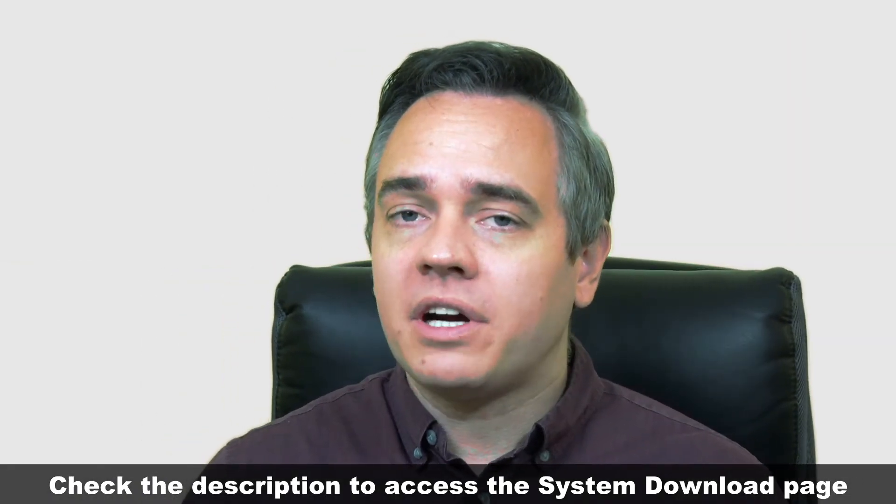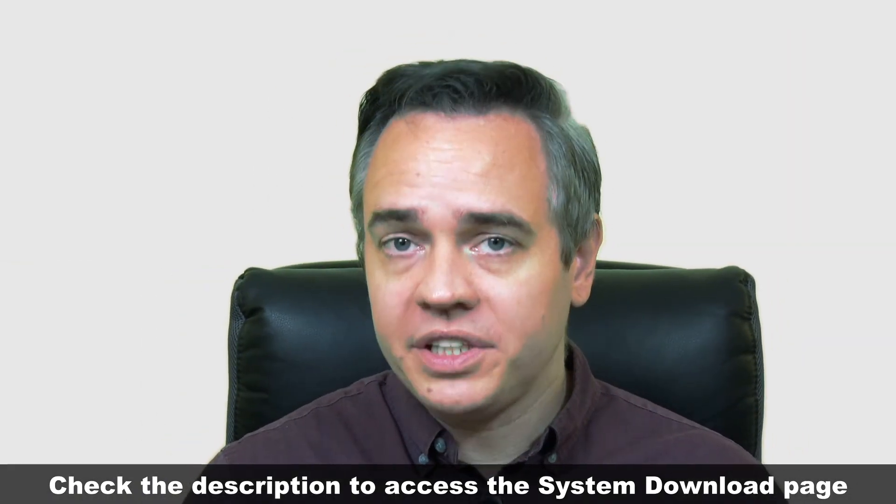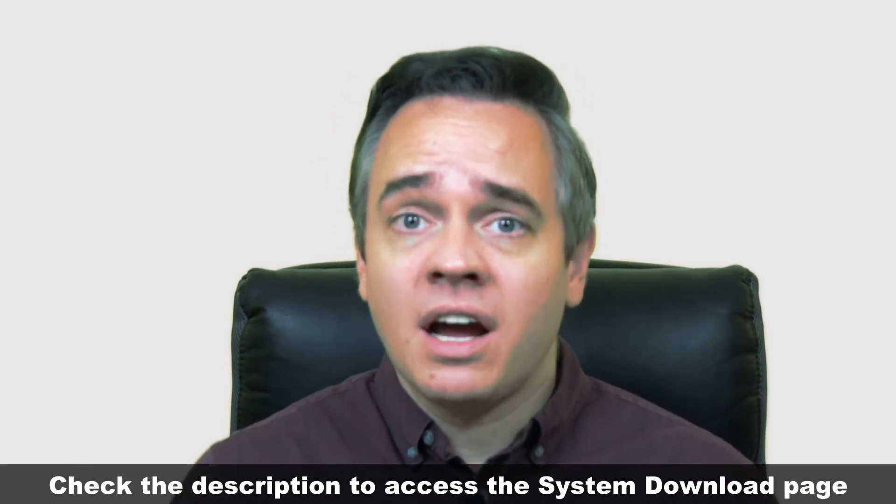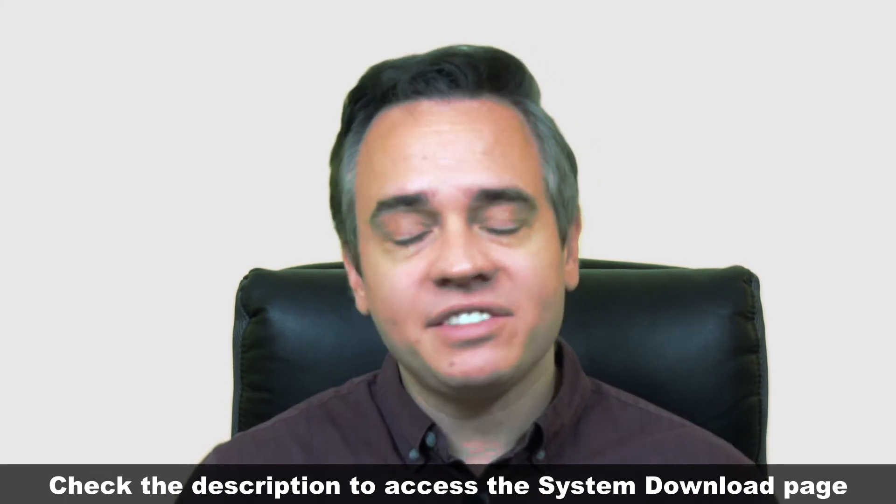Also, be sure to join our VIP notifications below so that you're front in line for all the announcements I'm making over the next few days, as I don't want you to miss anything. I'll be giving the people who leave their details a special bonus. Thanks for watching. I'll see you next time.